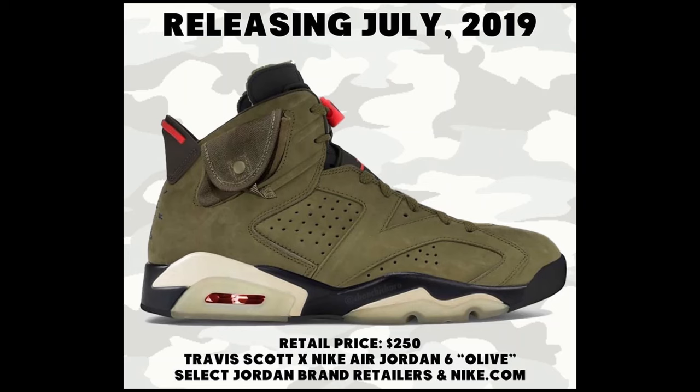The Travis Scott Jordan 6s are releasing some time this summer, late July or early August. We do not have an official release date yet, but I will be updating you guys — I will update this video the second I get news of the release date, so check the description area.